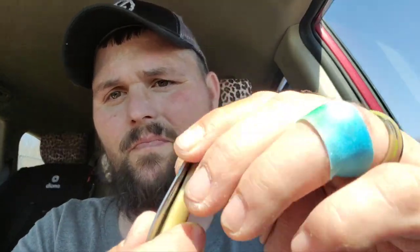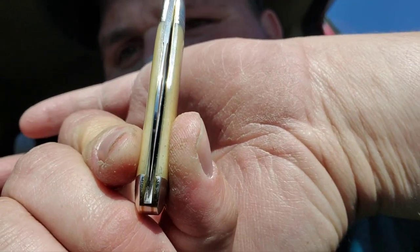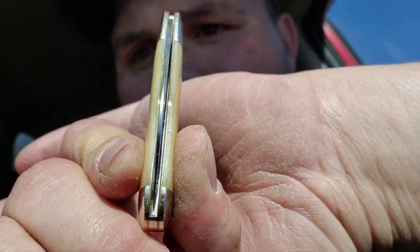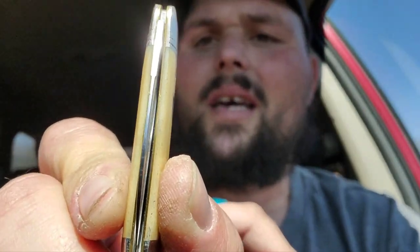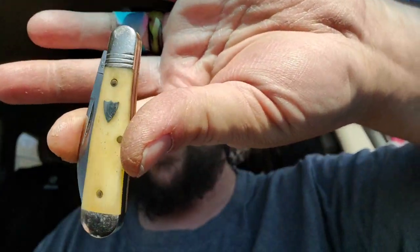You hear that little snap? Let's look right down broadway on this bad dude. I can't see nothing, guys, I apologize — but that's right down broadway. One thing about these GECs, man, they do not play around when it comes to fit and finish on a knife. That baby's going to be straight. I hope you guys enjoy this little guy — look at that shield.